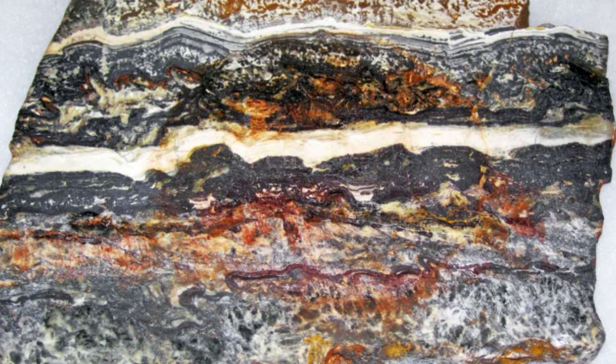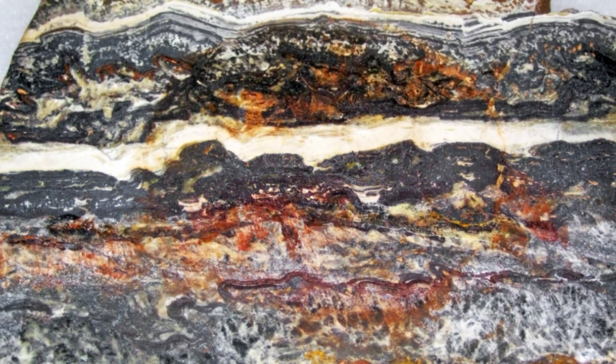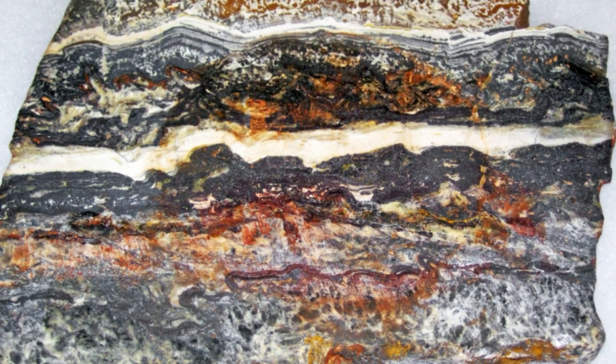Layered rocks in Western Australia are some of Earth's earliest known life, according to a new study. The fossils in question are stromatolites — layered rocks formed by the excretions of photosynthetic microbes. The oldest stromatolites that scientists agree were made by living organisms date back 3.43 billion years, but there are older specimens too.